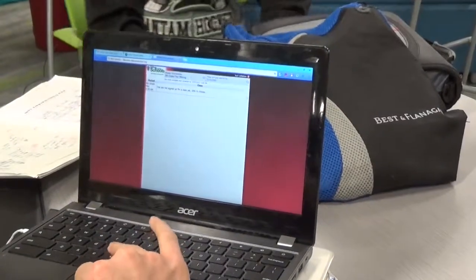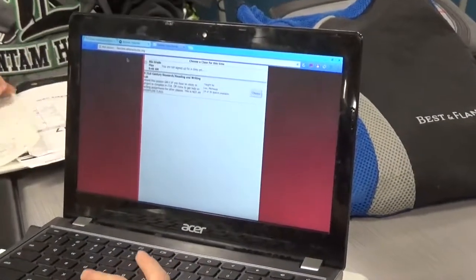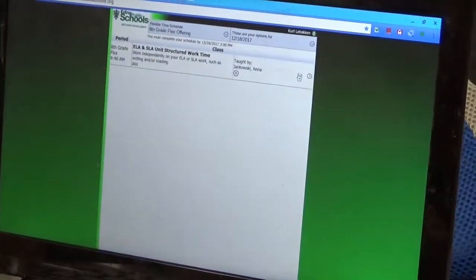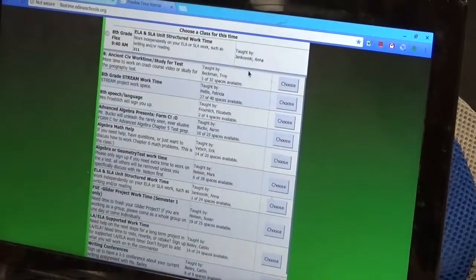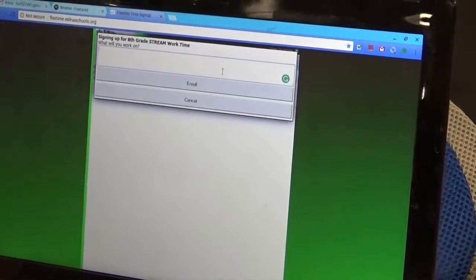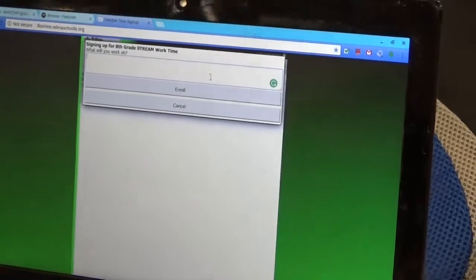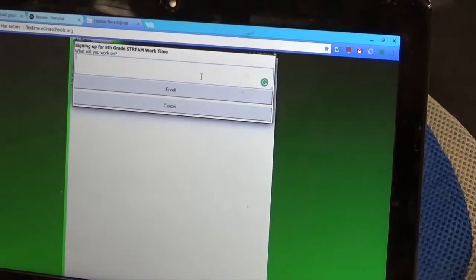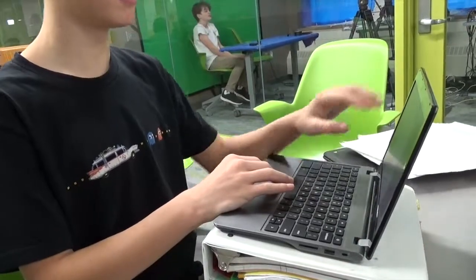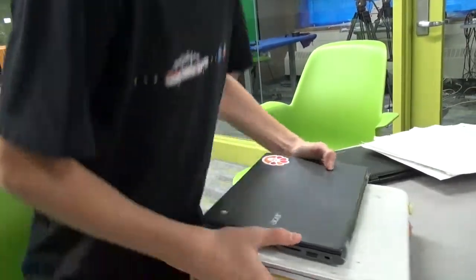During advisory you will sign up for flex time and WIN. Flex time and WIN is an opportunity for students to get extra help and work in classes other than their core classes. This provides students with an opportunity to catch up or do other homework. Once enrolled, students will head to that class during their flex or WIN time periods.